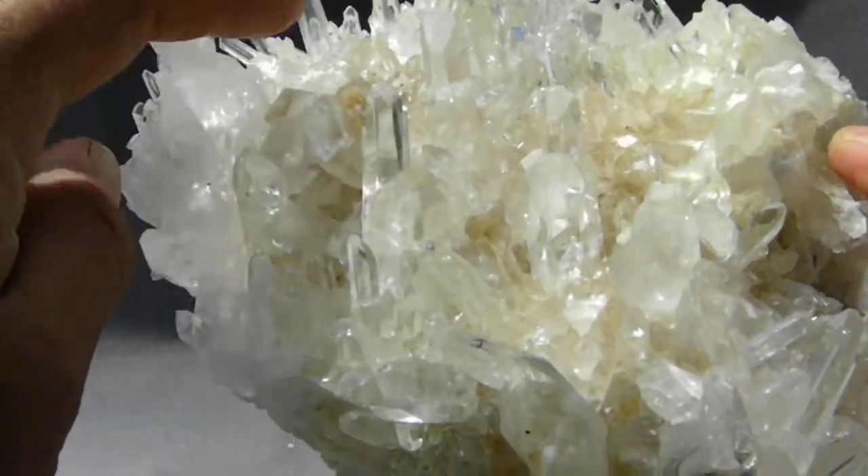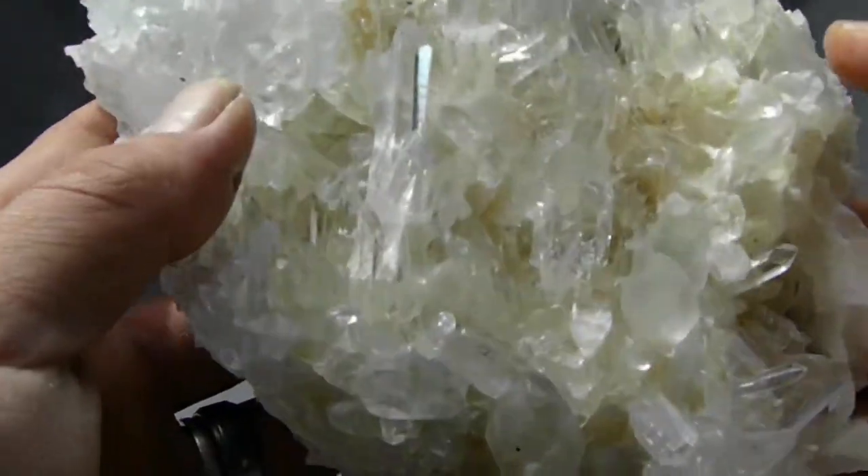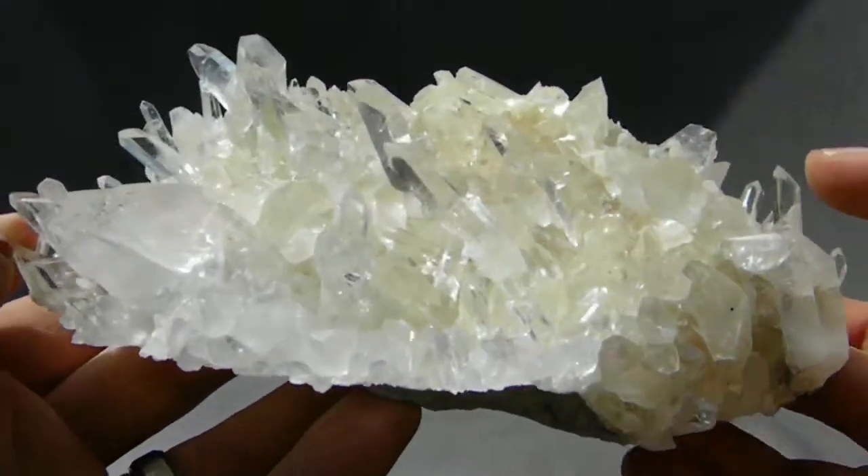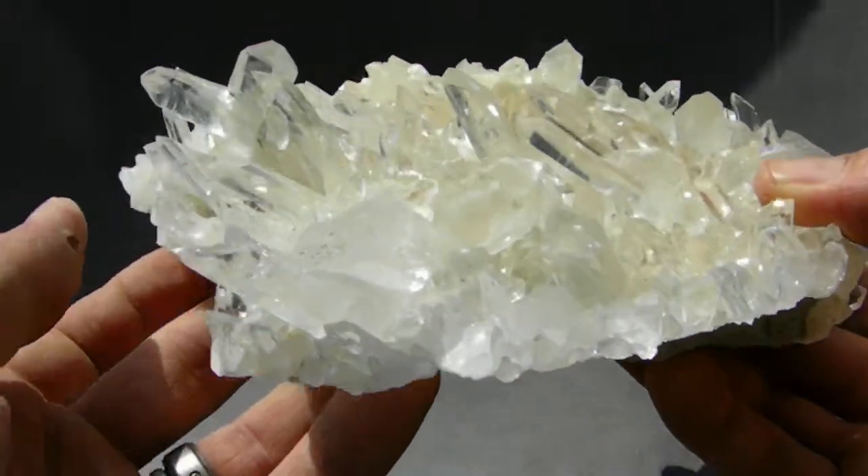This is re-healed right here — it's not damaged. It is in excellent shape. It's a really, really beautiful display cluster for sure.